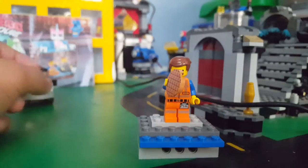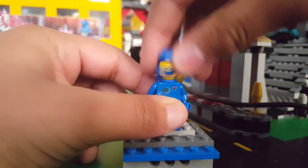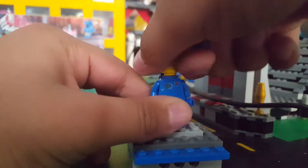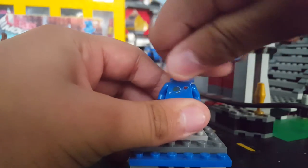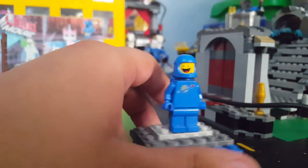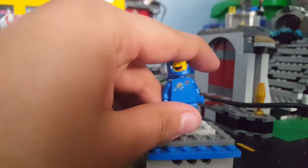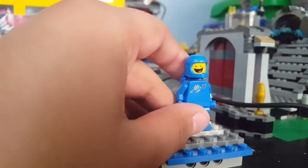I really like this set. Then we have Benny — a really happy face and then a crying-with-happiness face. Really cool minifigure. This is my first Benny. I have another Benny from the Dimensions pack, but that's also the cheapest way to get Benny.